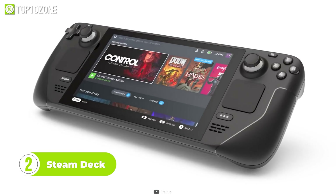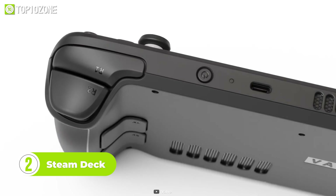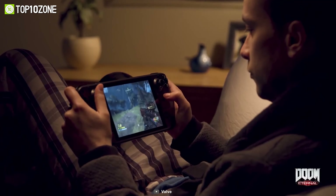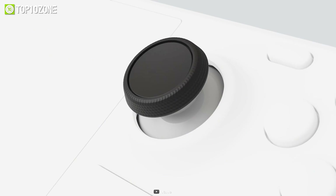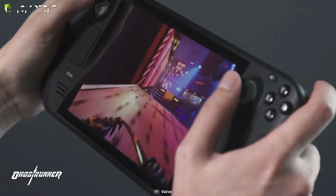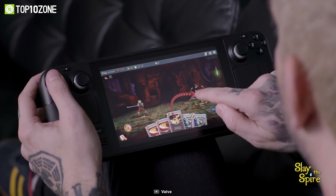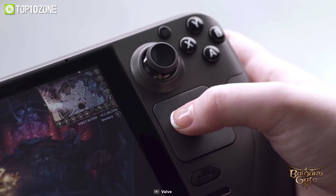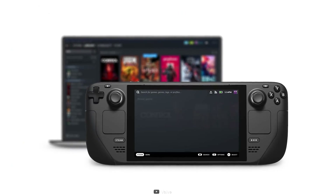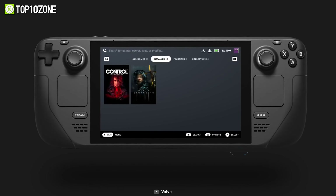Now here is the famous Steam Deck, a handheld gaming PC that combines portability and power. It was created in partnership with AMD, featuring a custom APU that is optimized for handheld gaming. The Steam Deck features full-sized thumbsticks, analog triggers, and user-assignable buttons that provide a comfortable and precise gaming experience. Additionally, it comes with an IPS multi-touch display, dual trackpads, and a gyroscope that takes portable gaming to the next level. With these features, gamers can expect immersive gameplay and precise control that rivals the traditional console experience.